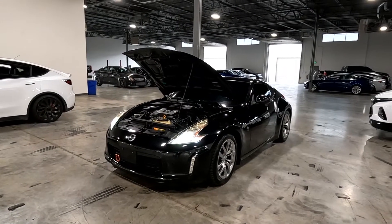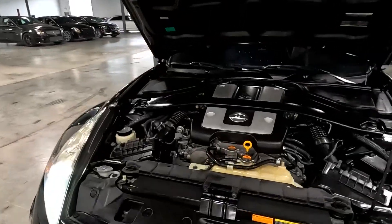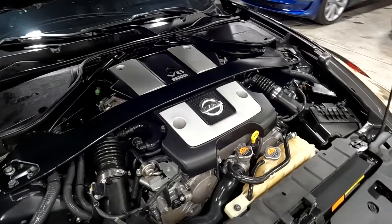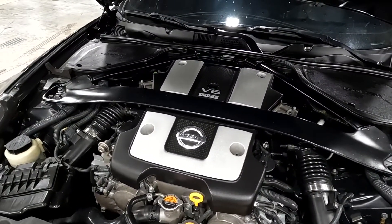Hello everyone, today we have a 2014 Nissan 370Z. That V6 has sounded smooth as could be, so I'm going to go ahead and hold this up and take it for a tour.